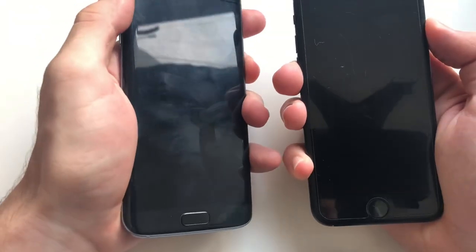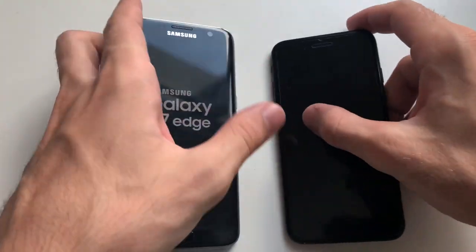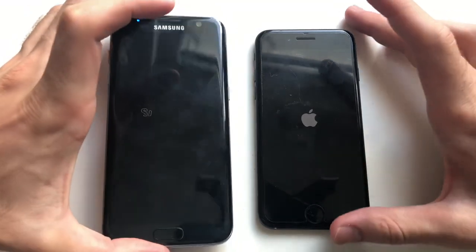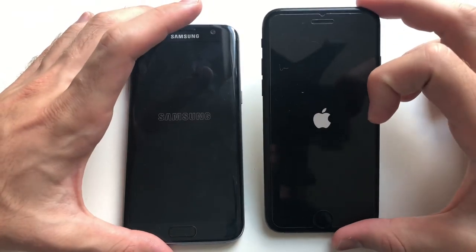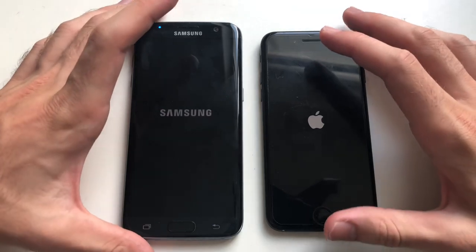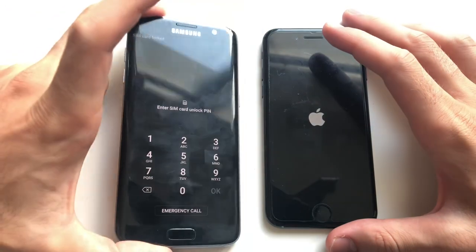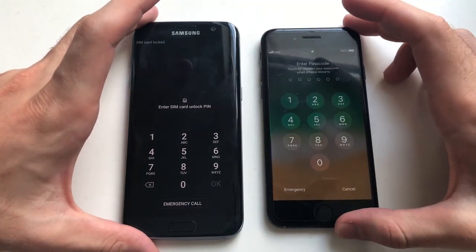We have both devices here - S7 Edge and iPhone 7. Both are running not the latest; this one is running Android 7, since Samsung is kind of slow with updates depending on the region, and this is running 11.4.1, the latest supported version from Apple, official of course. S7 Edge was faster on the boot, and here comes the iPhone 7 - about a two or three second difference.